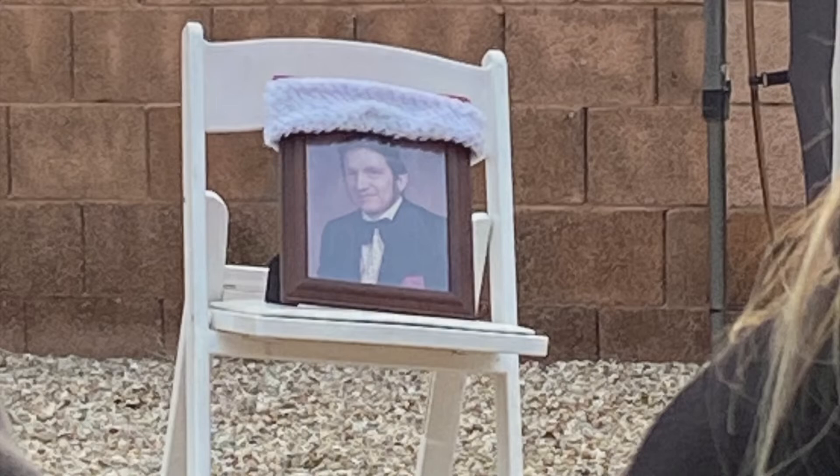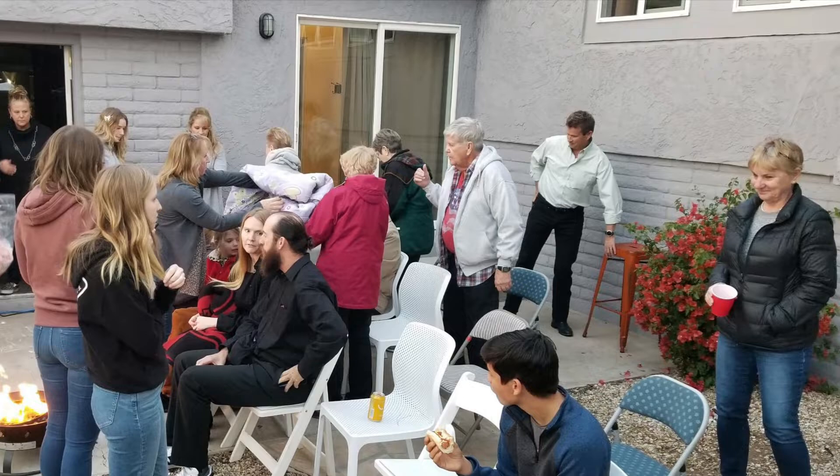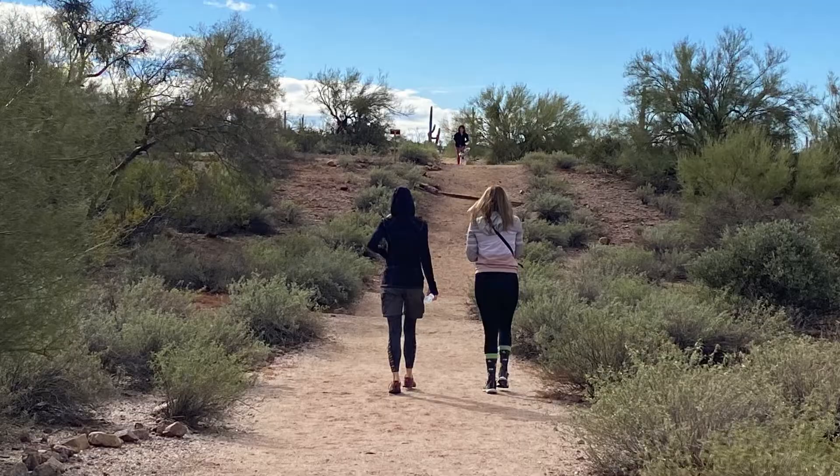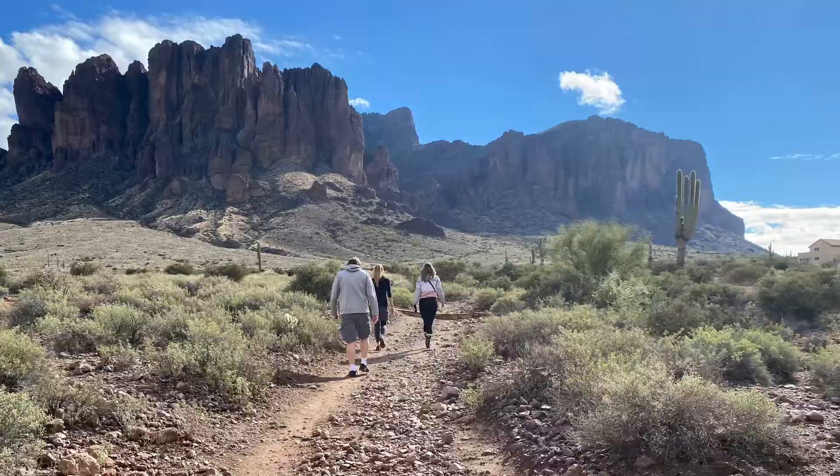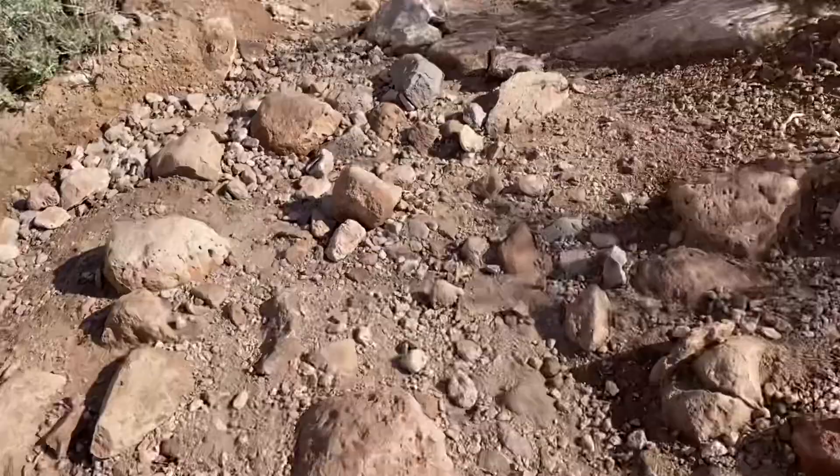Today we went on a hike with my cousin and family. I think Darcy hikes to the Flatiron almost every time she's in Arizona. She and Kenzie left us in the dust — Larry held back for us. This is actually the easy part of the hike. Flatiron is not for the faint of heart.